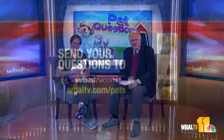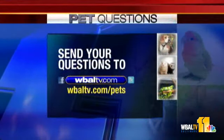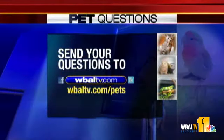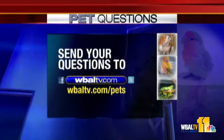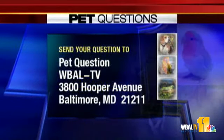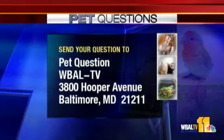Thanks for the advice on that. Thanks for joining us here. And if you have a pet question, you can email your question to petquestions@WBALTV.com or post your question and pet photos on our website, WBALTV.com/pets. You can also send your question to Pet Questions, WBALTV, 3800 Hooper Avenue, Baltimore, Maryland 21211.